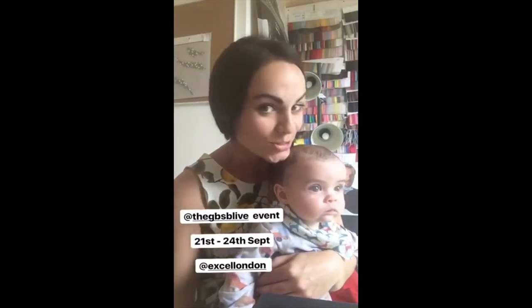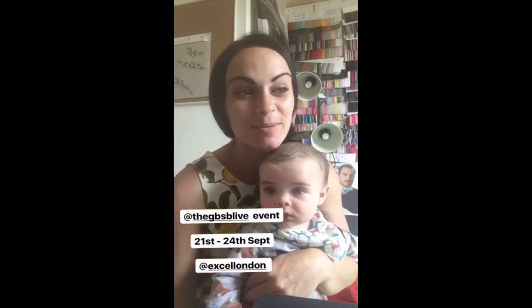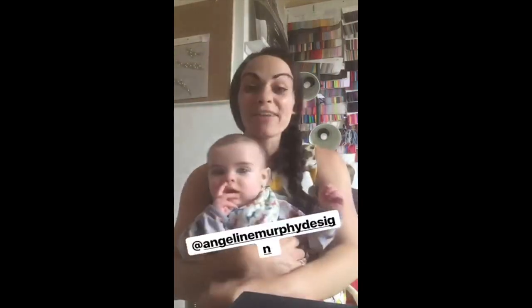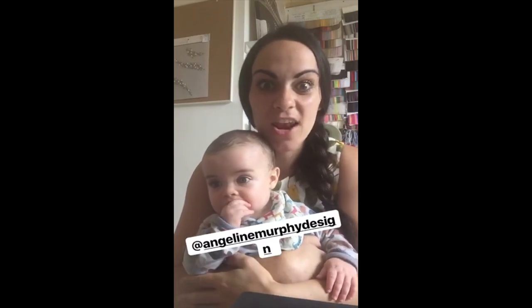So what have you got on your sewing table at the moment? And tell me — are you coming along to the Great British Sewing Bee Live event next month? I cannot wait to jump on the plane and come over and see everyone again. It is going to be a fabulous event. If you haven't got your tickets yet, over on my Facebook page, Angelina Murphy Design, there's the link. I'm giving away five sets of tickets to five lucky people for entry into the event, so pop over and enter.